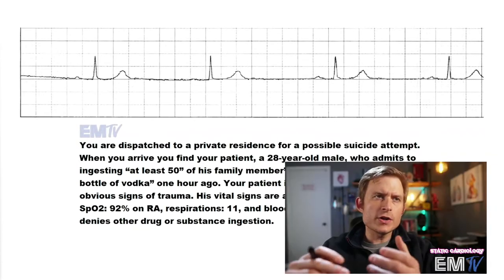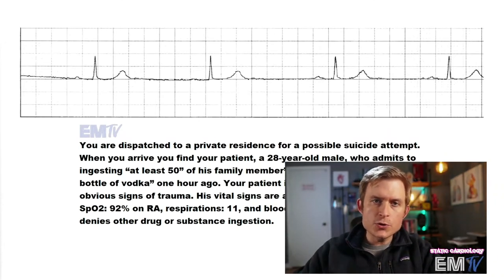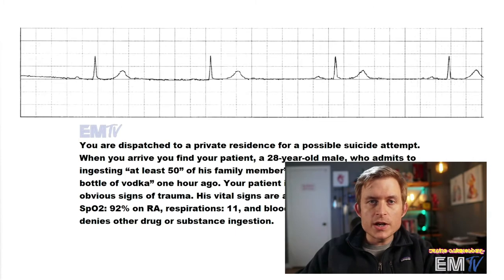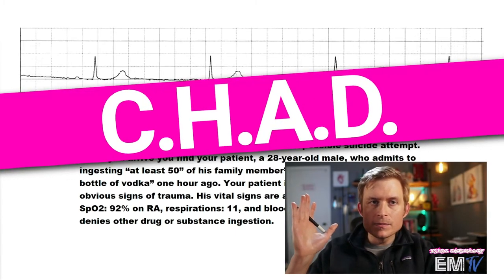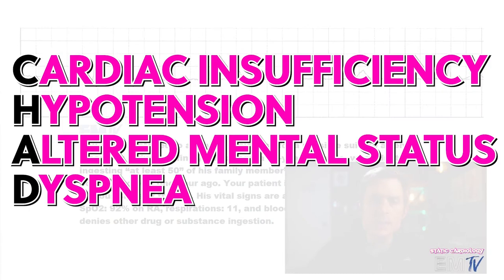Now remember, Static Cardiology isn't just about identifying the rhythm — it's providing the correct treatment based on the patient's condition. For this, we need to decide if the patient is stable or unstable. For unstable criteria, I use the acronym CHAD: cardiac insufficiency, hypotension, alteration of mental status, and dyspnea.